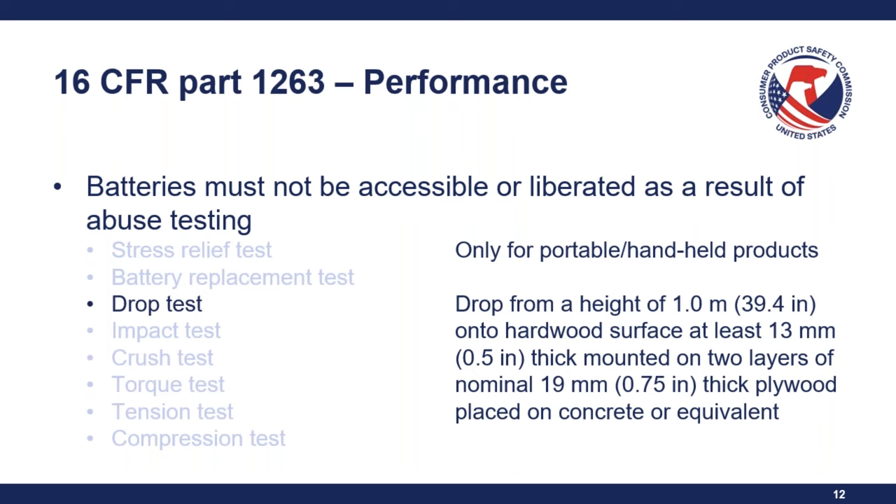Polling question: Does the on-product marking have to be an adhesive label? Most people answered no, and that is correct. The markings can be part of the mold or applied using methods other than an adhesive label — such as laser etching or something similar. There is a permanency test that needs to be applied under Section 7d of the UL standard.